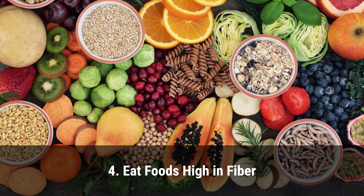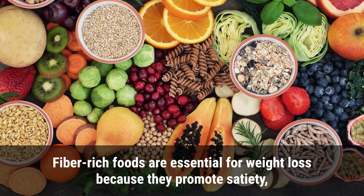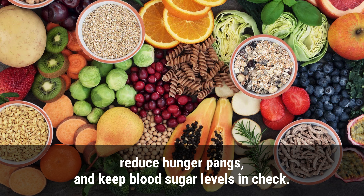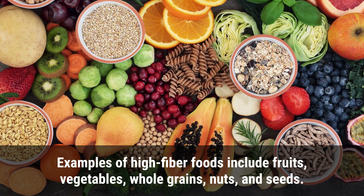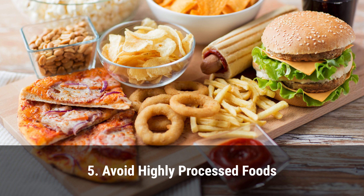4. Eat foods high in fiber. Fiber-rich foods are essential for weight loss because they promote satiety, reduce hunger pangs, and keep blood sugar levels in check. In addition, they help regulate bowel movements and reduce the risk of constipation, which is common post-pregnancy. Examples of high-fiber foods include fruits, vegetables, whole grains, nuts, and seeds.